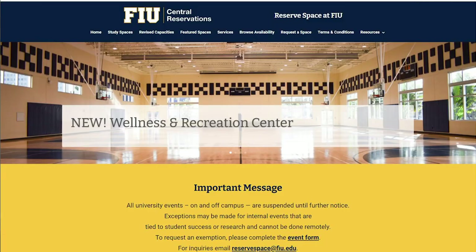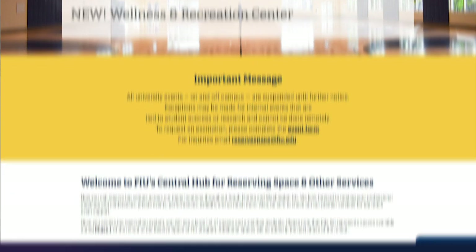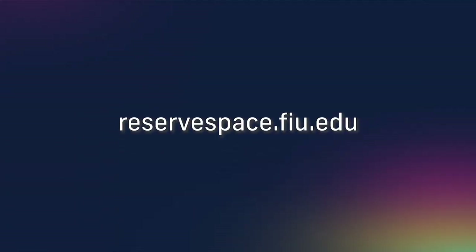But what if you need to check something out of the library or want to acquire study space? Library materials can be requested and scheduled for contactless pickup. Reservations to use the libraries and other study spaces throughout campus can be made through the Central Space Reservation System. Go to the link on the screen for instructions on how to reserve a spot.